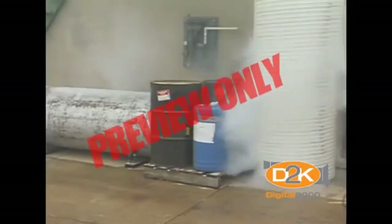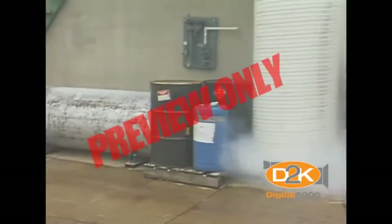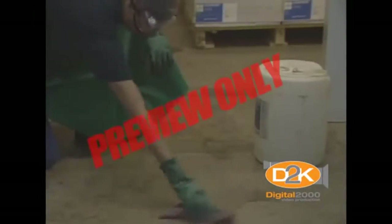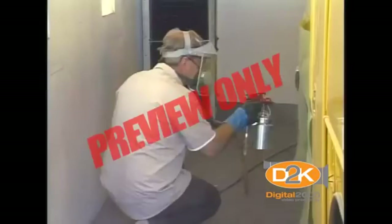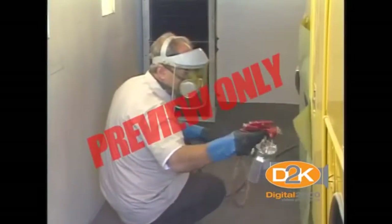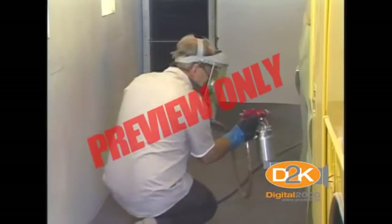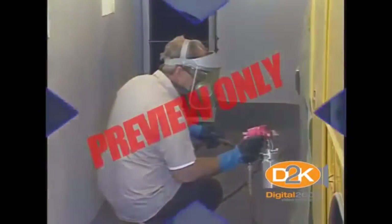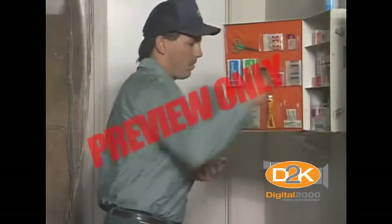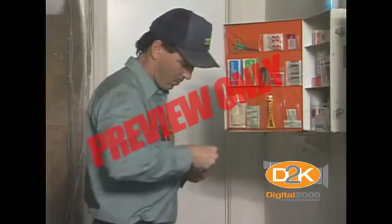In an emergency, you have to have the right supplies and know how to use them. The type of supplies will depend upon the chemical used in your work environment. Maintain an adequate supply of these materials. The most common mistake is not having enough supplies to contain and control spills or leaks. The most important thing about first aid supplies is to make sure they are adequate for any emergency, and of course, know where they're located.